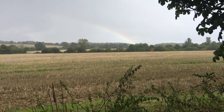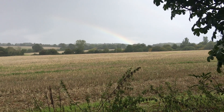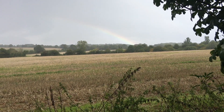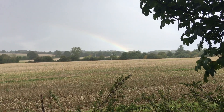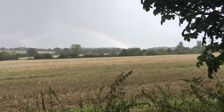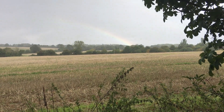Same time as yesterday, just after three o'clock, and rain stopped play. I'm desperately trying to find something nice to make this video worthy. And there it is — it's a rainbow. That's the best I could do! Fingers crossed this clears and I can crack on.